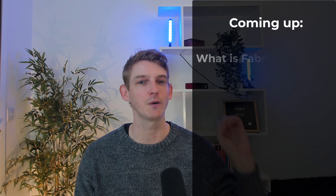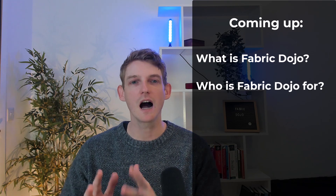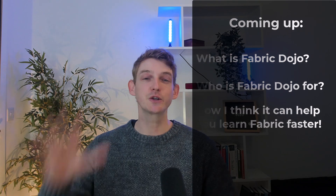Hey everyone, welcome back to the channel. Today is a very special day because I'm launching a brand new learning community called Fabric Dojo. In this video, I'll be explaining exactly what Fabric Dojo is, who I think can benefit from it, and why I think it can help you learn Fabric a lot faster. Make sure you stick around until the end because I've got a special promotion for people on this platform who have been supporting me. Without further ado, let's step inside the dojo.